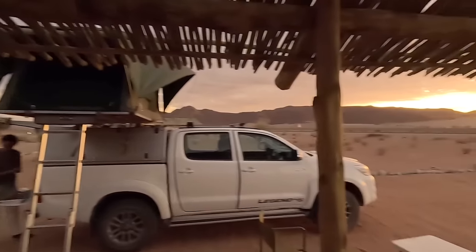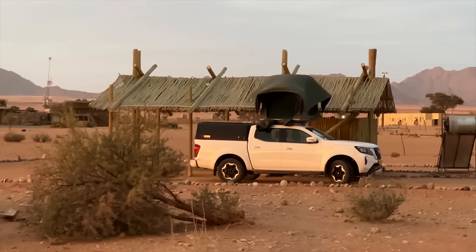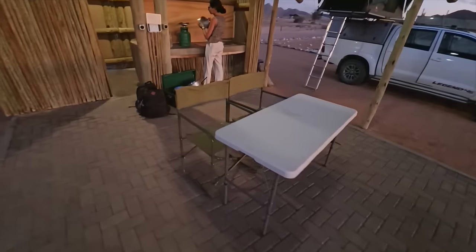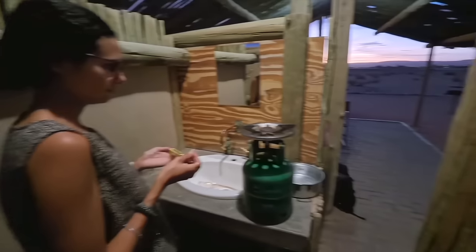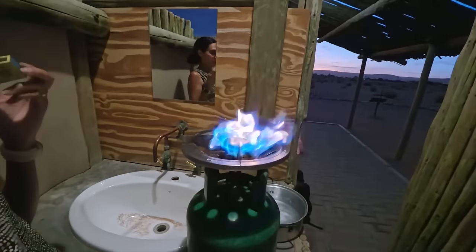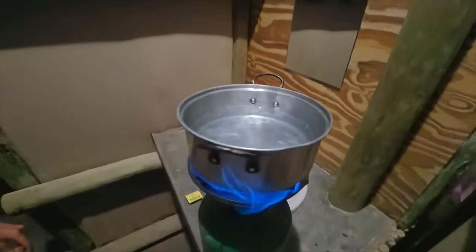We're here in summer and it's real hot, so not sure how cold it'll get. I know in the desert it can still get cold at night. There's so much wind outside that we're going to have to do the cooking in the bathroom area. Even there it's struggling with the wind, but we get it working. Pasta time — we'll see you next time.